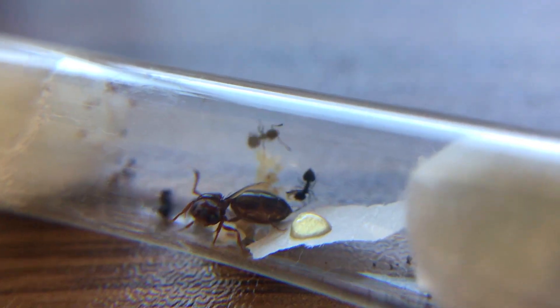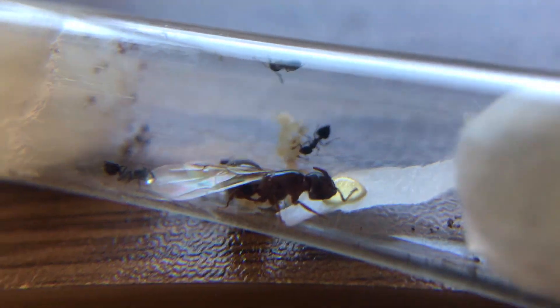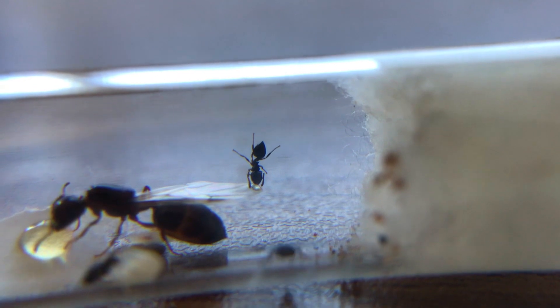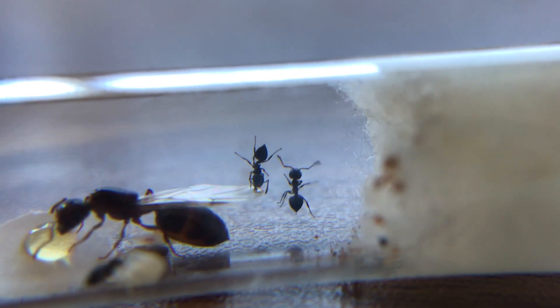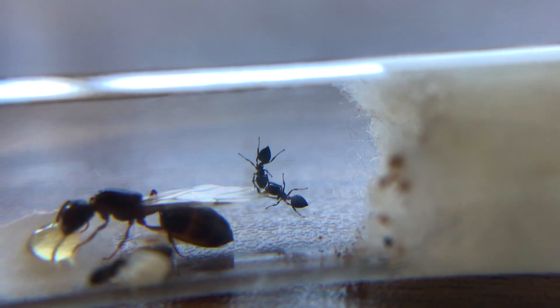A funny thing happened when I put in the honey for this colony — the queen's wing caught some and one of the workers immediately ate from them. Fast forward a few more seconds, another worker came around and decided to eat from there also. Crematogaster ants doing their thing.